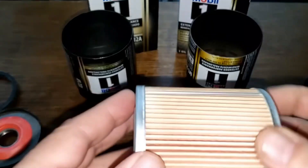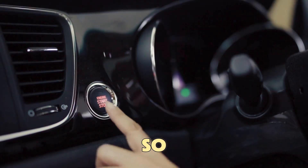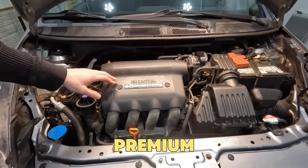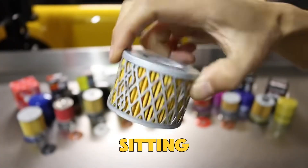Filters with strong silicone anti-drainback valves, found in premium brands like Wix XP, Mobil One, and Bosch Premium, keep oil in place. So when you start your car, oil pressure builds instantly. This is why engines that use premium filters sound smoother during startup, while cheap filters often cause that dry ticking noise after sitting overnight.